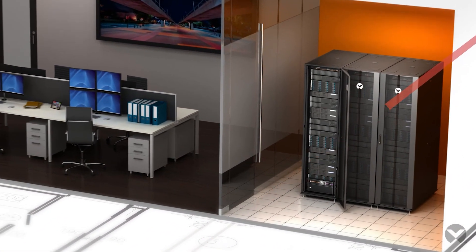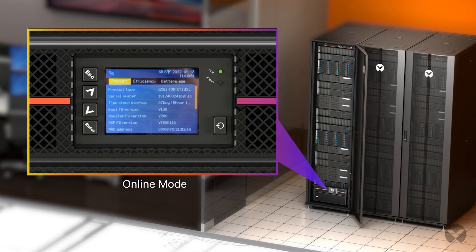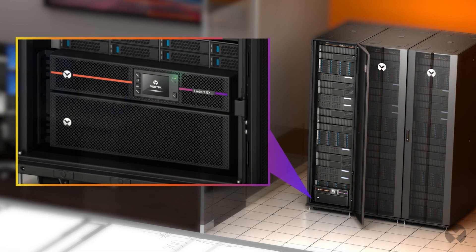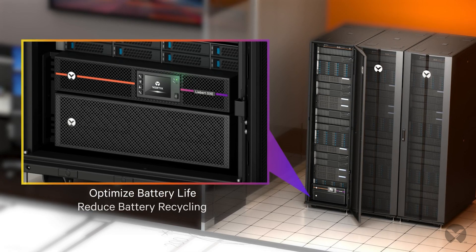Perform with high efficiency up to 94% in online mode, up to 98% in eco mode. Provide critical power with a battery management system that optimizes battery life and reduces battery recycling.